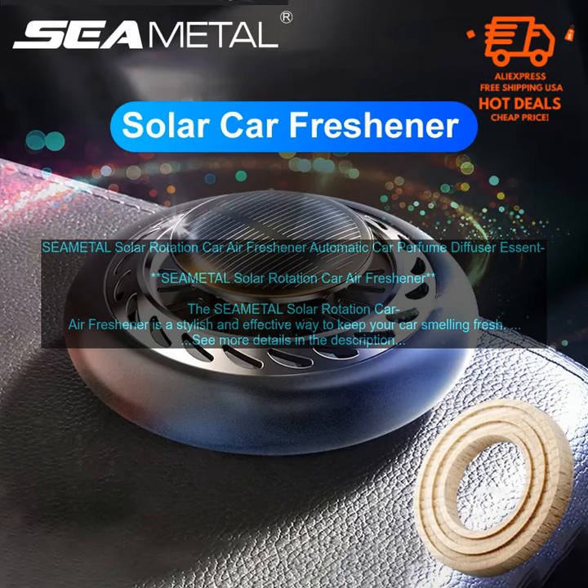It's easy to use, effective, and stylish. Benefits of the SEAMETAL Solar Rotation Car Air Freshener: